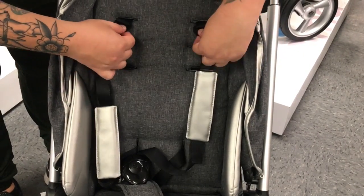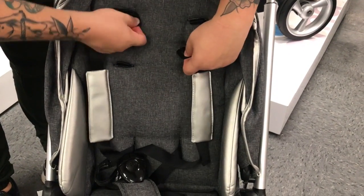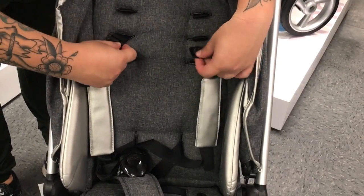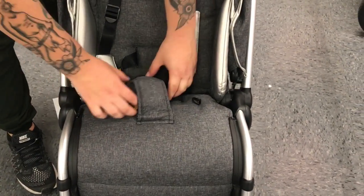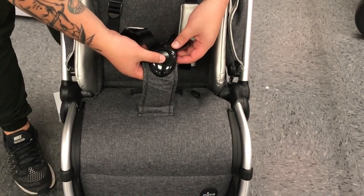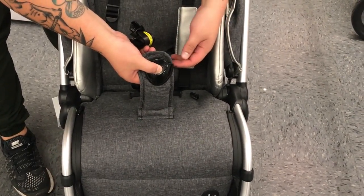Featuring a super sturdy five-point harness with comfy shoulder pads, you can adjust the height of the straps by sliding the edges into one of the three tabs. See this buckle? Press the button and it quickly pops off. Put them back and snap.